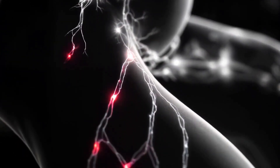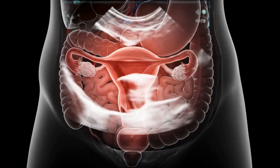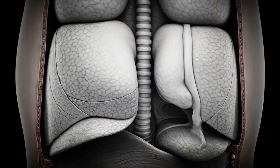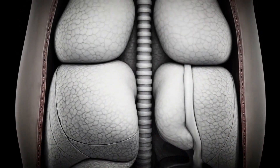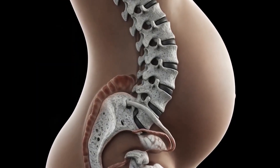At six months, the uterus reaches the navel and begins displacing the intestines and kidneys upward. Increased pelvic pressure may lead to varicose veins, particularly in the lower limbs.